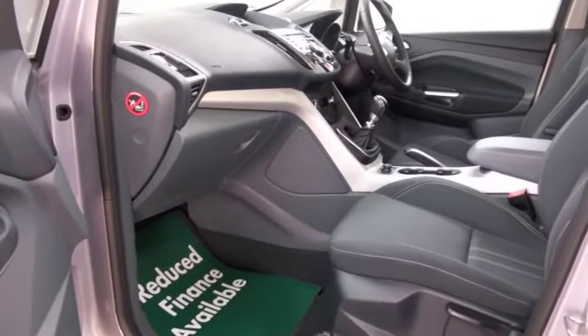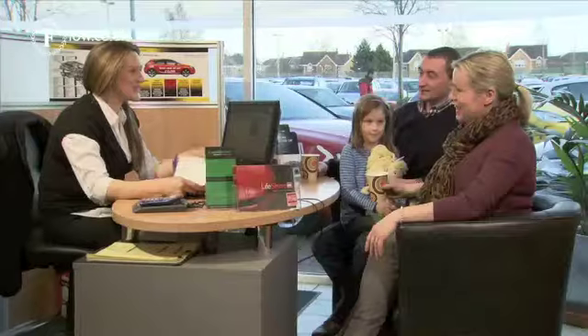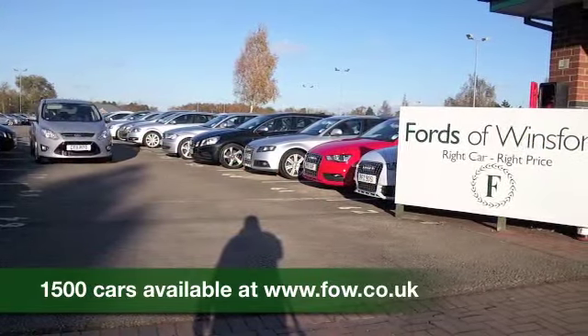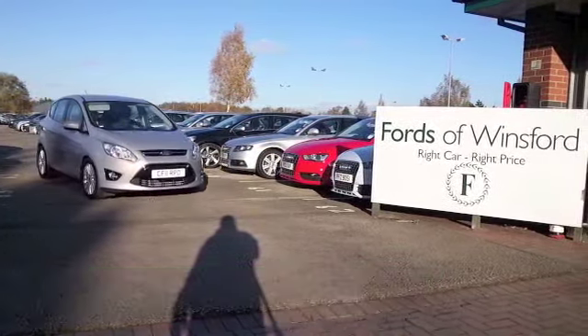If you'd like to find out a little bit more, why not give Jackie and the team a call in our call centre? They can answer any questions you might have, and you can hold the car for up to 48 hours with no obligation. Bring your licence with you, have a test drive, and discover this great car for yourself at Fords of Winsford.